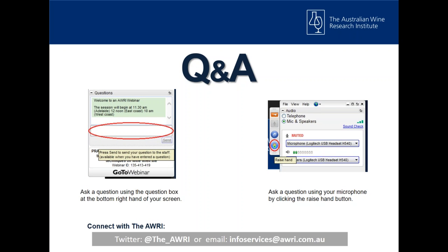That concludes the formal presentation, so now we're moving to the Q&A. There are two different ways to ask a question — you can type out a question at the bottom of your screen, or you can press the raise hand button. If you've got a microphone you can use the raise hand button; I can then unmute your microphone and you can ask your question directly, or you can type it out and I'll answer it that way.